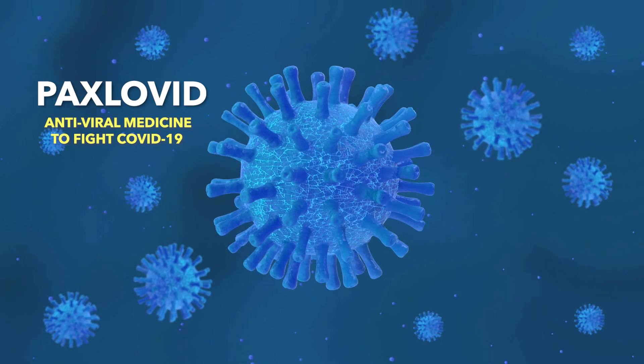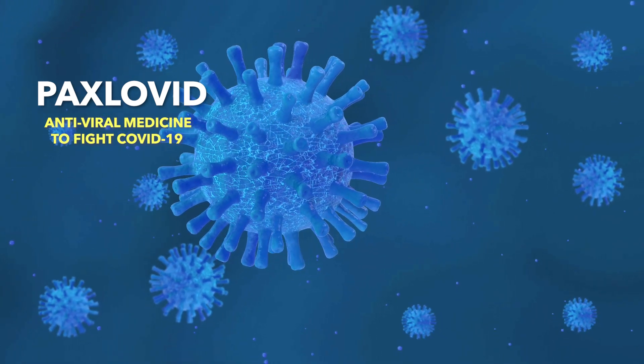Hi, how are you going? I hope you're feeling as well as possible on your medicines. I'm Pharmacist Phi. Welcome to my YouTube channel and to this episode of some need-to-know info about a new medicine with the brand name Paxlovid, which is an antiviral medicine to help fight COVID-19 infection.